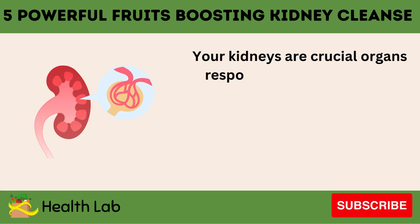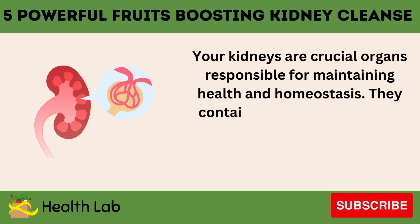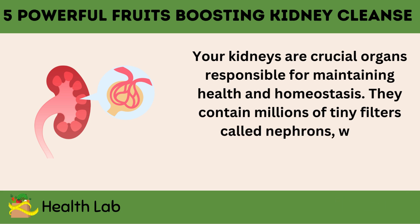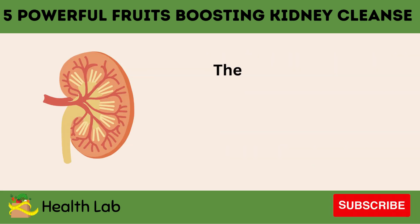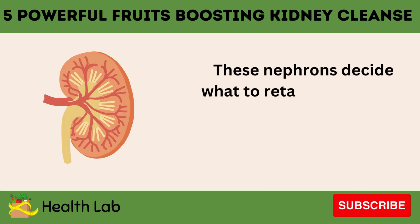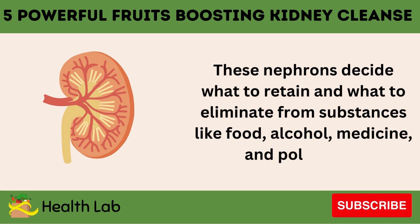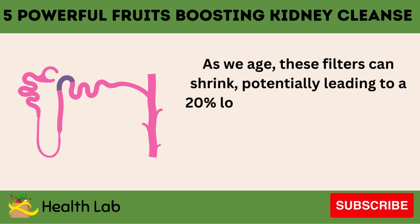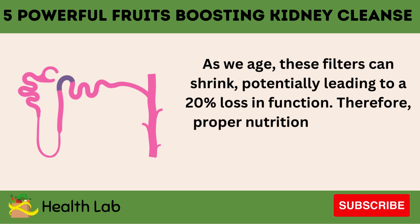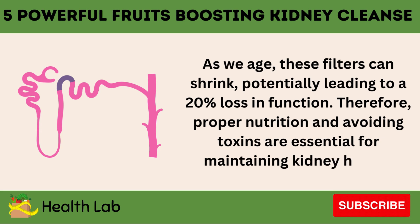Your kidneys are crucial organs responsible for maintaining health and homeostasis. They contain millions of tiny filters called nephrons, which continuously work to purify your blood. These nephrons decide what to retain and what to eliminate from substances like food, alcohol, medicine, and pollutants. As we age, these filters can shrink, potentially leading to a 20% loss in function. Therefore, proper nutrition and avoiding toxins are essential for maintaining kidney health.